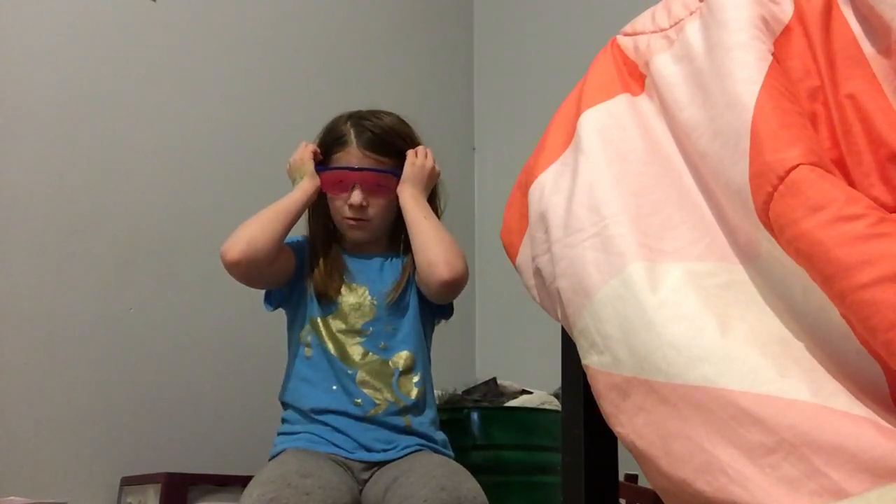But it looks so cool when you wear it. I started hating it back then, but I didn't.